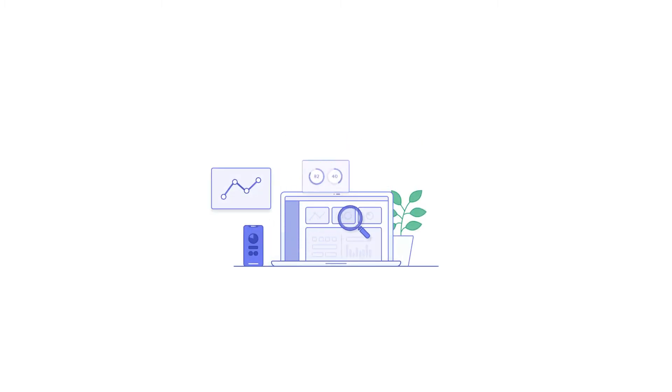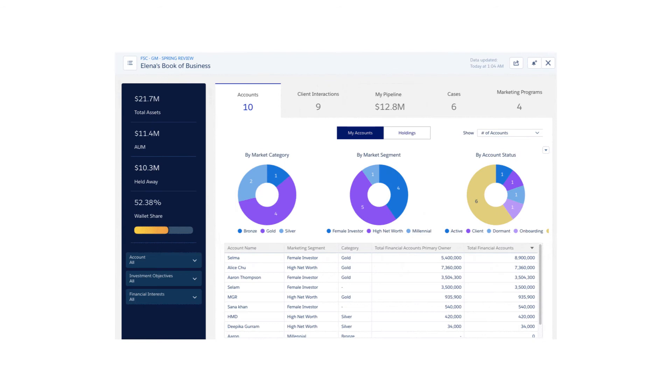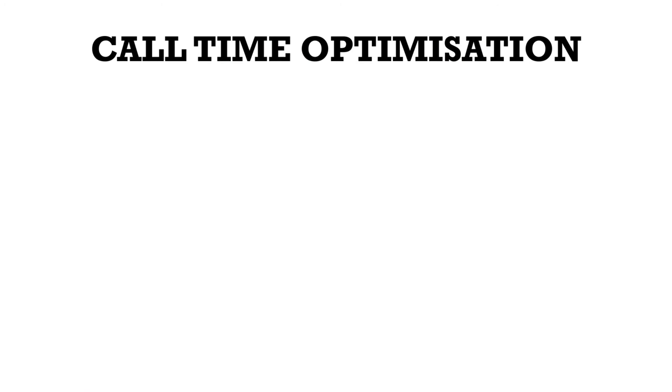This data is not randomly laid out to be interpreted as a mess — it is organized in a very comprehensible manner, and it also provides agents with the Service Cloud Voice dashboards. Number three: all-time optimization.